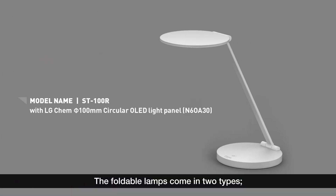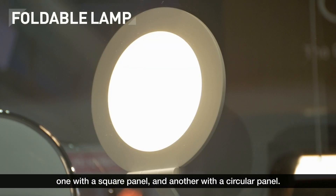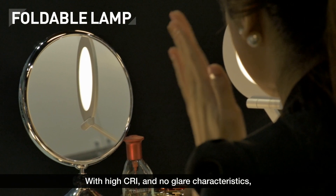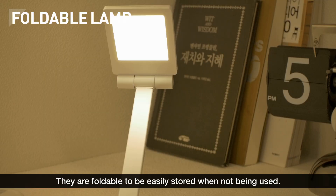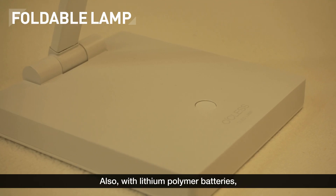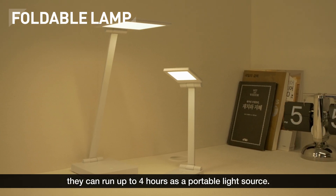The foldable lamps come in two types, one with a square panel and another with a circular panel. With high CRI and no glare characteristics, the OLED lamps are practical in cosmetic use. They are foldable to be easily stored when not being used. Also, with lithium polymer batteries, they can run up to four hours as a portable light source.